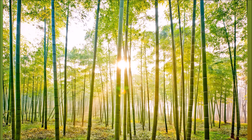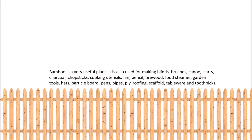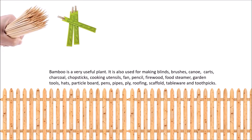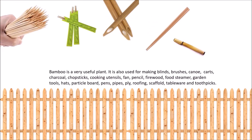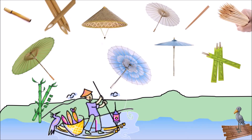Bamboo is a very useful plant. It is also used for making blinds, brushes, canoes, carts, charcoal, chopsticks, cooking utensils, fans, fences, firewood, and foot steamers.